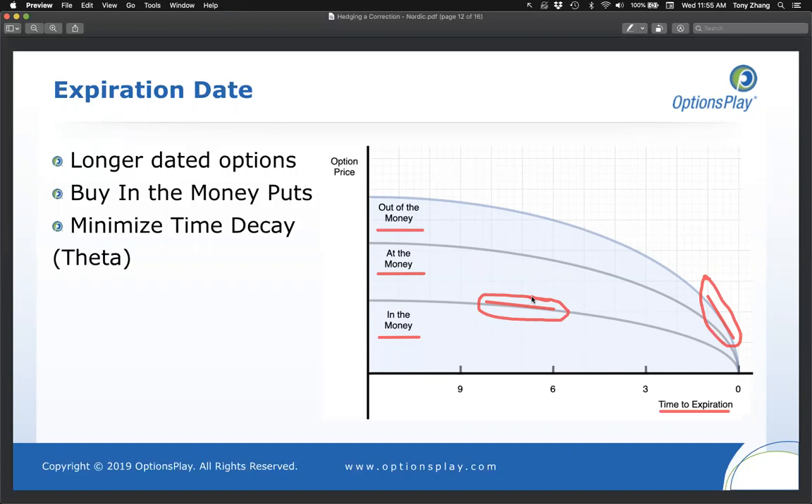When buying put options for hedging, you generally want to go further out in time and prefer in-the-money options over out-of-the-money, because that limits time decay. When selling an option, focus on shorter-dated, out-of-the-money options that give the fastest decay — because when selling, you want that option value to approach zero as quickly as possible. Please type five in the chat if the difference between buying and selling options in terms of time and strike selection makes sense.